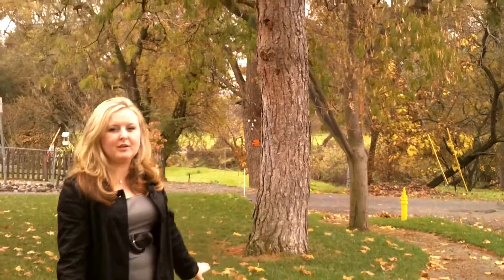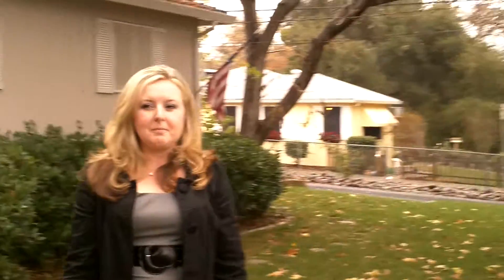Hi, I'm Allison with Keller Williams Realty right outside 309 Fern Street in Roseville. This beautiful home features over 1,200 square feet. It's a three-bedroom, two-bath, little one-story. As you can see, it's a corner lot on the end of a street, so it's a very quiet little home in a well-established neighborhood here in Roseville.